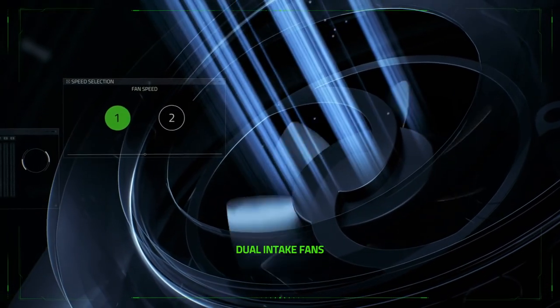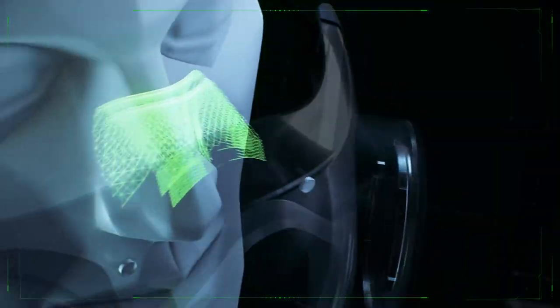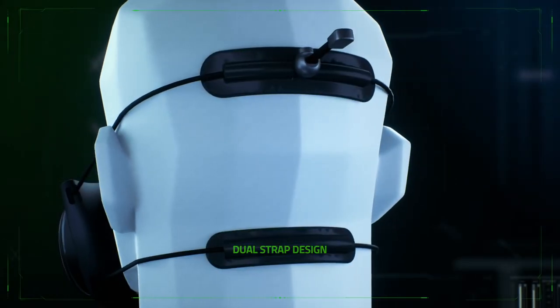With additional fans to provide more airflow for active users or those who prefer more cooling, the mask has a secure fit and seal for safety, yet remains comfortable to wear for hours.